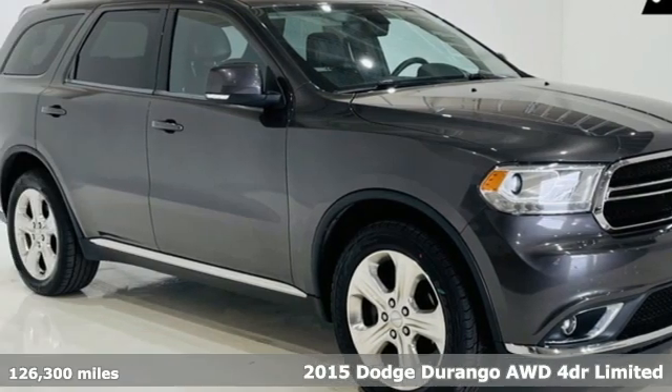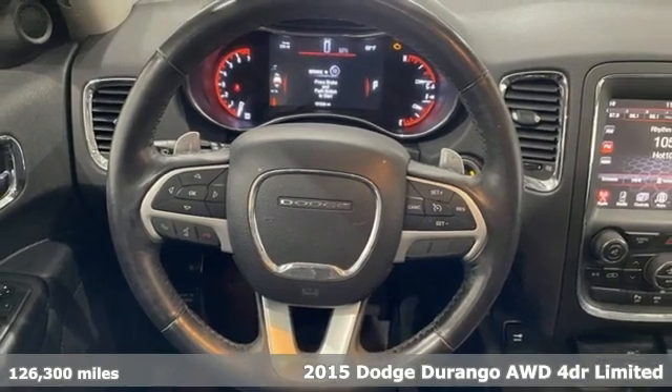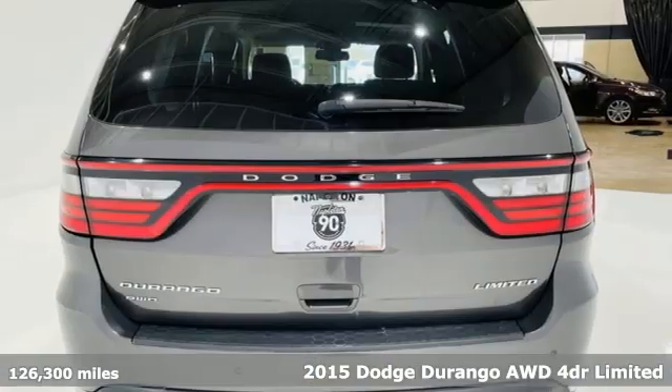Here's a 2015 Dodge Durango. With incredible power, space and safety, adventures spring to life with the all-in Durango.